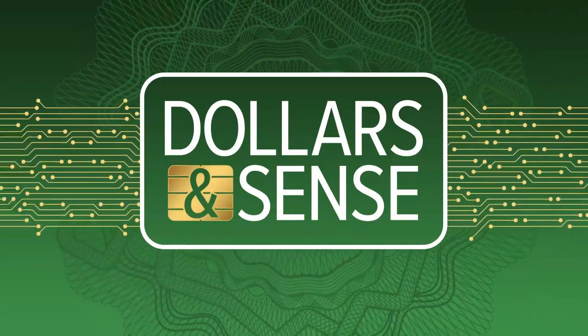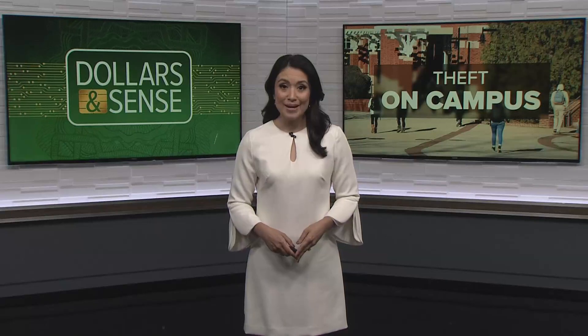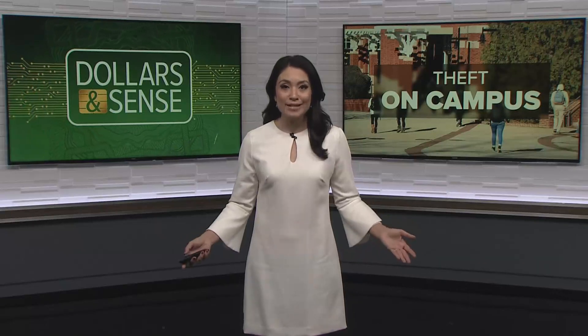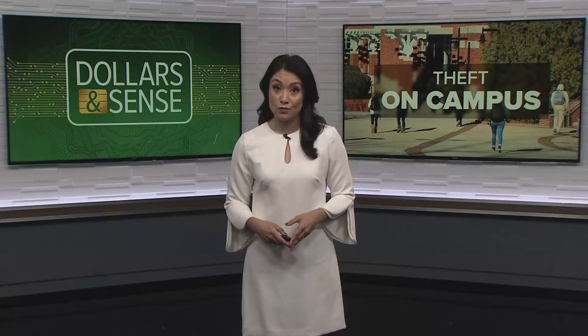Time now for Dollars and Cents, where I answer your money questions and help you navigate a changing economy. The new school year is in full swing and college campuses across our region are buzzing with students, many of whom are bringing thousands of dollars worth of expensive tech and equipment. Tonight, experts say it's important to not only keep safety in mind, but also review your insurance coverage.